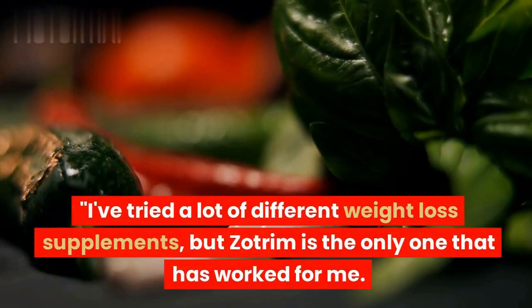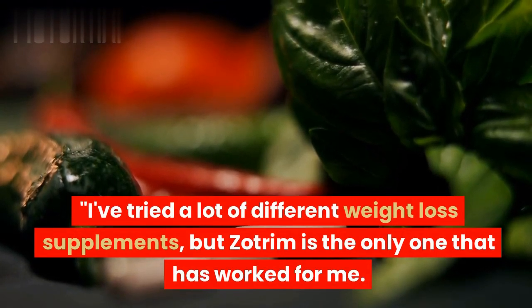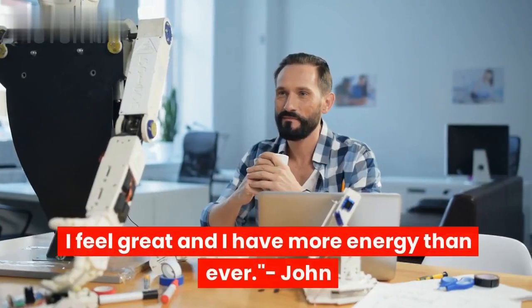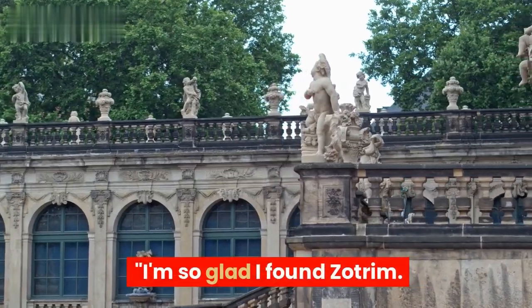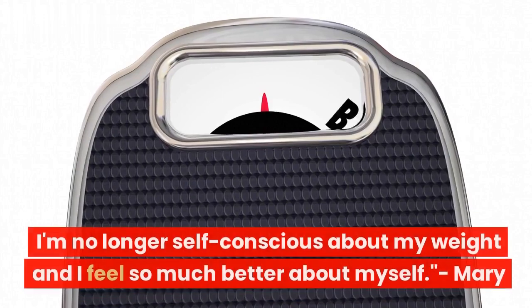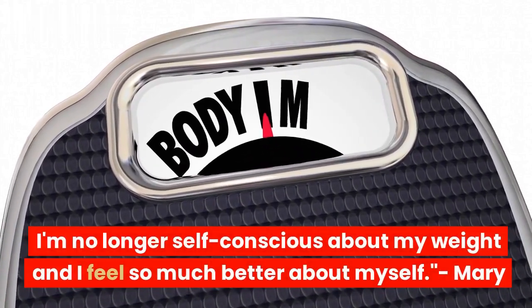Another customer said: 'I've tried a lot of different weight loss supplements, but Zotrim is the only one that has worked for me. I've lost 20 pounds in four months. I feel great and I have more energy than ever.' — John. And Mary said: 'I'm so glad I found Zotrim. It's helped me to lose weight and keep it off. I'm no longer self-conscious about my weight and I feel so much better about myself.'